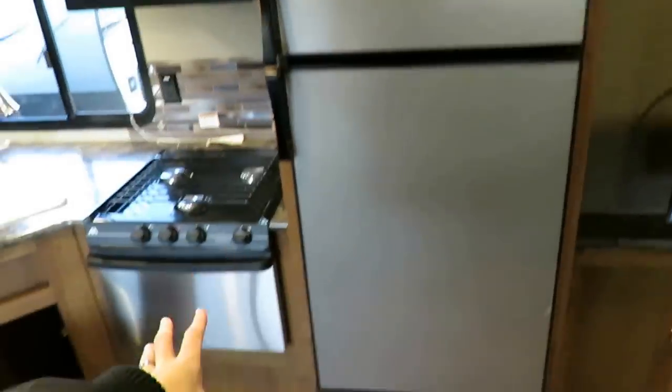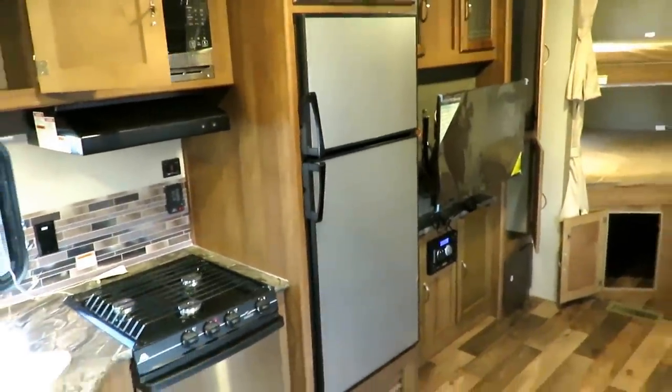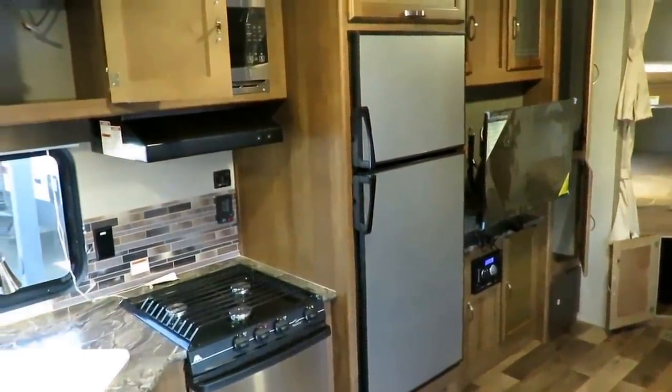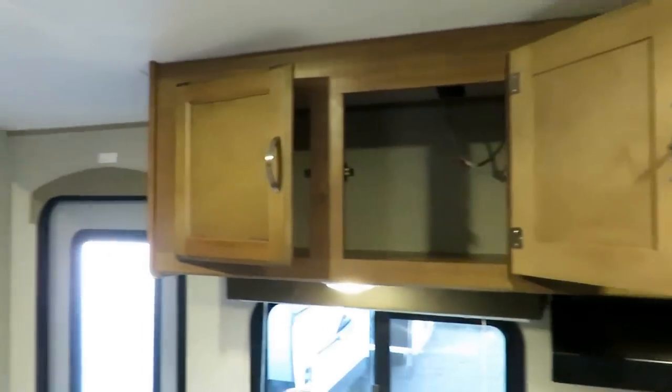I like the stainless appliance bundle we've got going on here. And this is a 17% larger refrigerator-freezer — it's a 7 cubic foot instead of a 6. It's just one of those extra little nudge things you can get in the Springdale family.